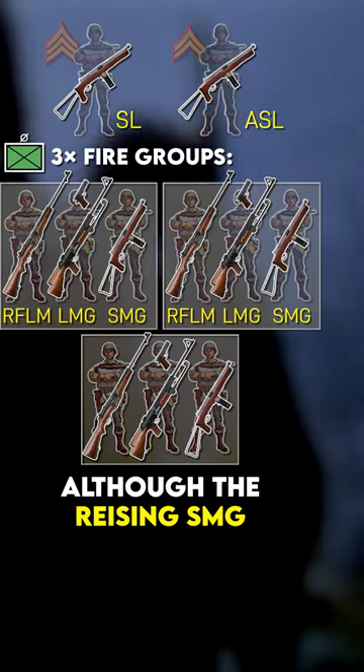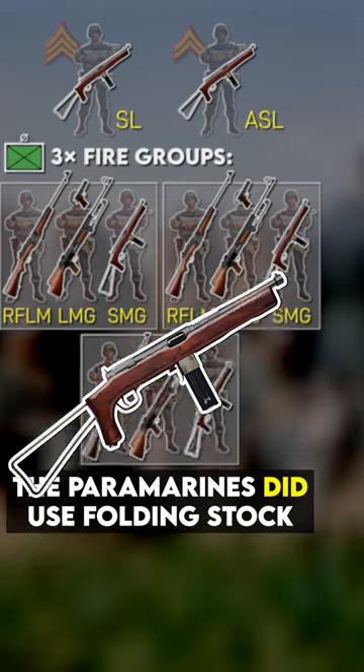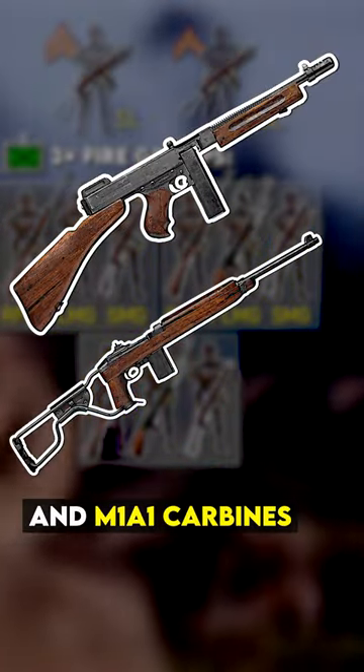Each fire group also included a submachine gunner. Although the Reising SMG was mostly withdrawn in favor of carbines, the Paramarines did use folding stock M55 variants well into 1943, in addition to Thompsons and M1A1 carbines.